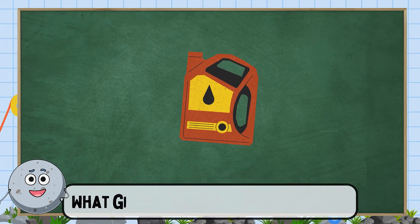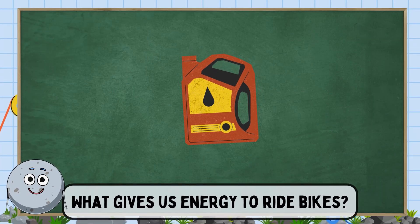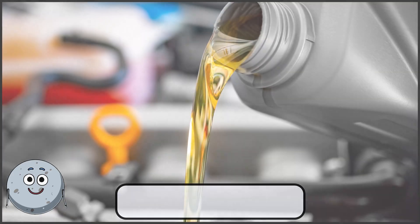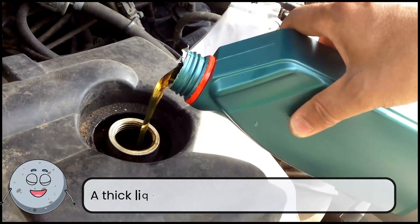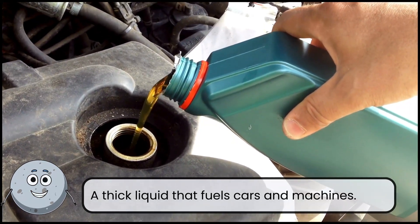What gives us energy to ride bikes? This is oil. A thick liquid that fuels cars and machines.